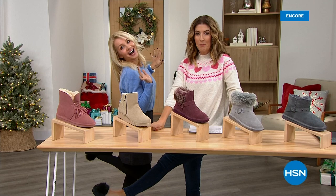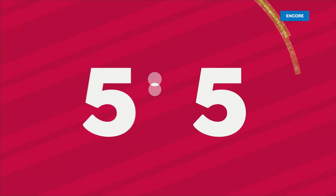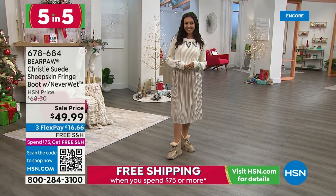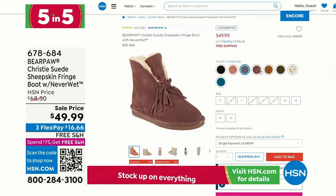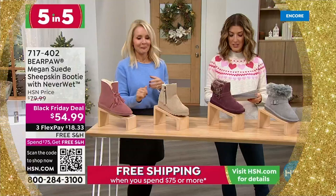Got your pom-poms on? We're doing a five-in-five: five limited shoes in five minutes — shop them and drop them in your cart because they'll go quick and they're on sale. Number one is the Christy suede sheepskin fringe boot with NeverWet technology — like a today's special price, less than $50. She's exclusive — we introduced her a couple years ago. This is the pewter, which reminds me of a glass of champagne with that great sparkle. Lots of fun colors, whole sizes only, comes in wide.